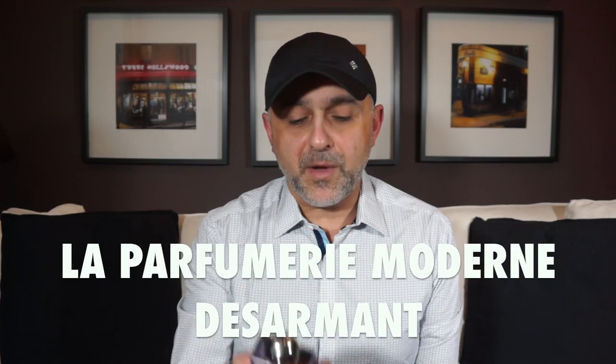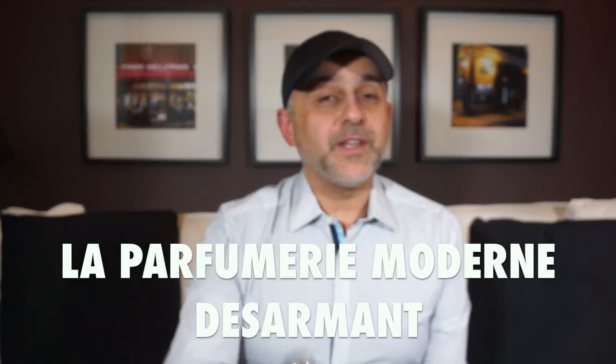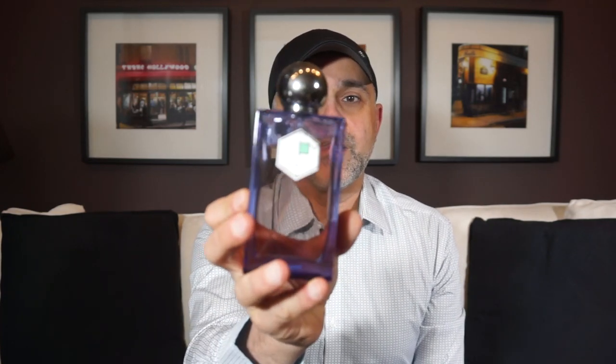At number 18 is Desarmes from La Parfumerie Moderne. This one is all about lilac — if you like lilac as a note, you'll like this one. It features lots of lilac with oakmoss, leather, and vanilla. The most dominant notes are lilac with oakmoss, and there's some leather too. As it dries down the lilac fades a little but remains the biggest note. The purple bottle reflects the color of lilac, and they've given it a classic touch with the oakmoss and leather alongside that gorgeous lilac. This is Desarmes at number 18.